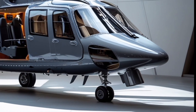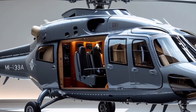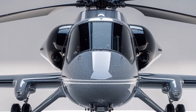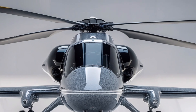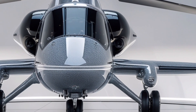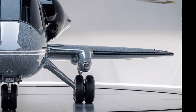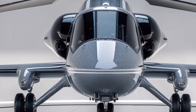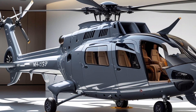Design-wise, the MH-139A is both modern and highly functional. Its streamlined fuselage reduces drag, contributing to higher speeds and better fuel efficiency. The five-blade main rotor and four-blade tail rotor are designed to reduce vibration and noise, increasing both crew comfort and stealth. The cockpit is fitted with state-of-the-art avionics, including a glass cockpit with multi-function displays, flight management systems, and night vision goggle (NVG) compatibility. Everything in the pilot's environment is geared toward reducing workload and increasing situational awareness, from automated flight control systems to terrain-following radar and digital mapping.